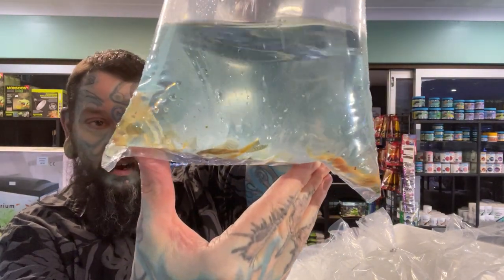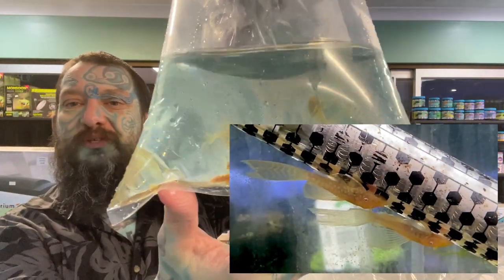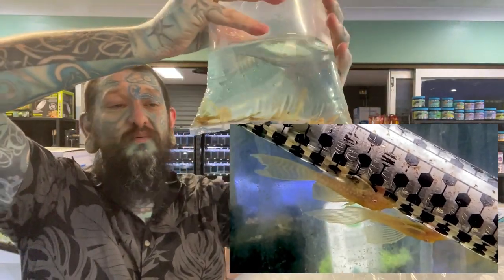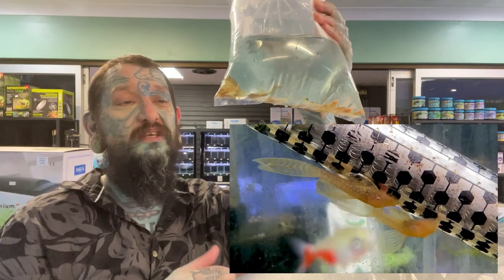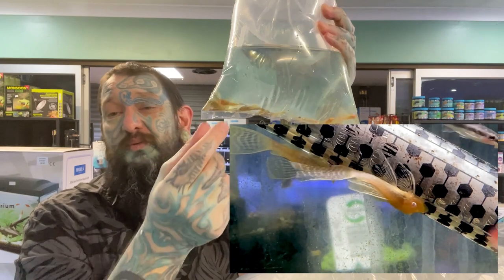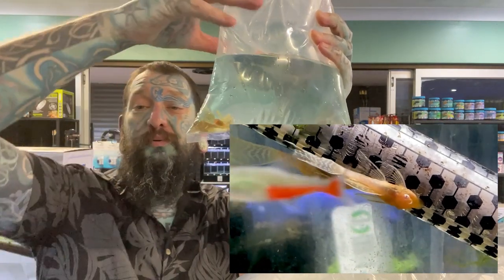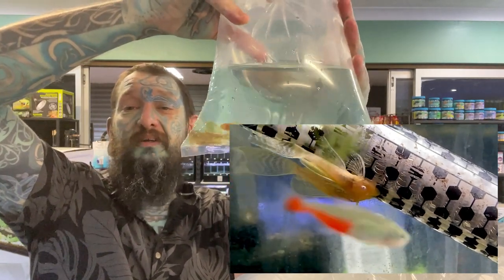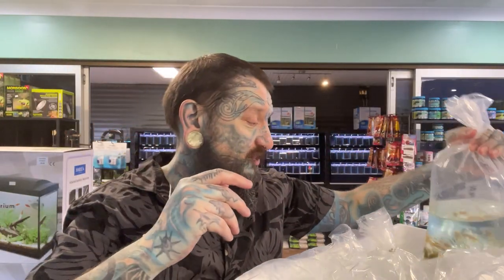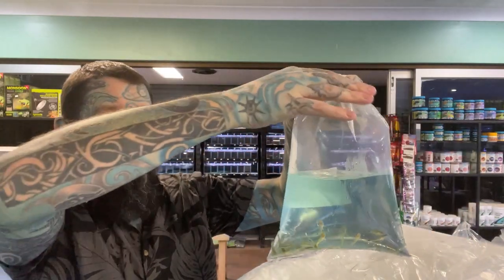We have longfin albino, longfin calico, and maybe some longfin common bristlenose - a bit of a mixture of longfin in there. Perfect algae eaters - one of the better algae eating catfish you can get. They get a decent size, like maybe 10 centimeters on the body, and these ones have almost 10 centimeter tails so they look a lot bigger than a normal bristlenose. The body is the same size but the fins are a lot bigger, and as they mature they get longer and longer fins. Really really nice catfish if you want something to eat algae that's got big flowing fins.